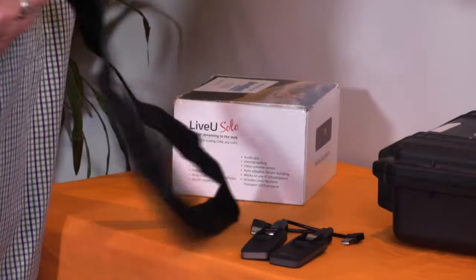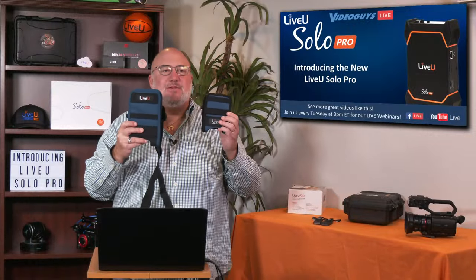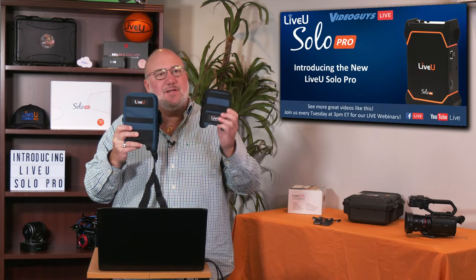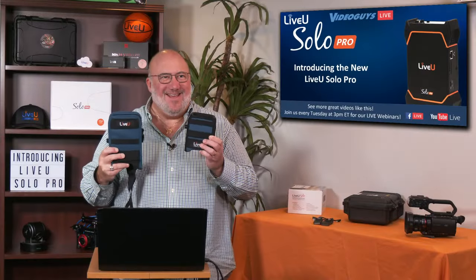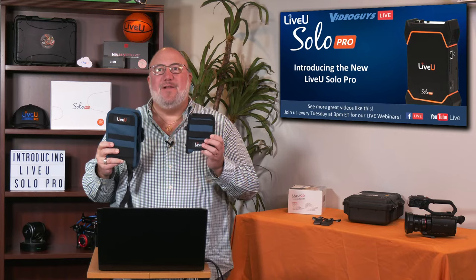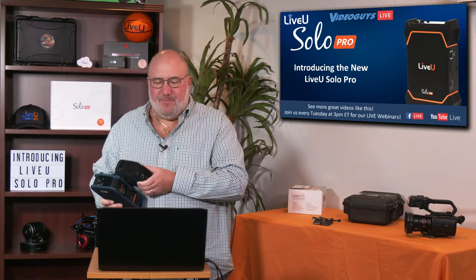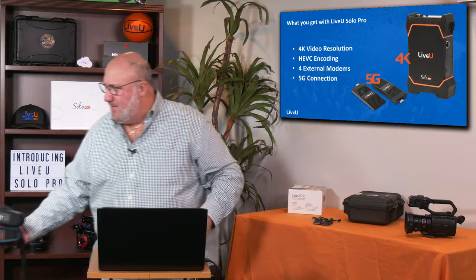I'm going to put them both up here so you can see both of them. If you want a close-up, we can show how the different sizes compare. The Live View Solo was a little more compact. The Live View Solo Pro is a little bigger, like their industrial units. It's got a nice little strap. Sometimes PTZ cameras get a mind of their own — what can I tell you? Let's jump into the PowerPoint and talk about what makes the Live View Solo Pro so cool.